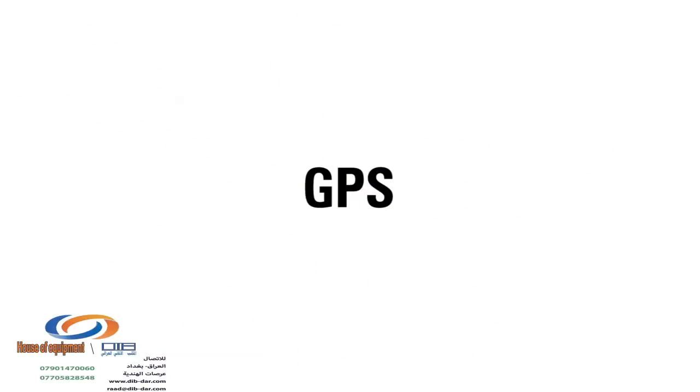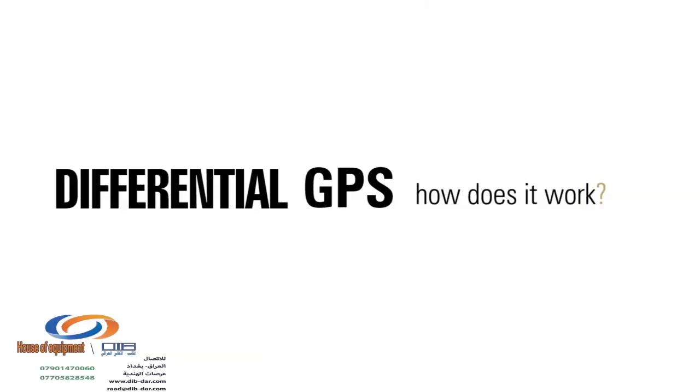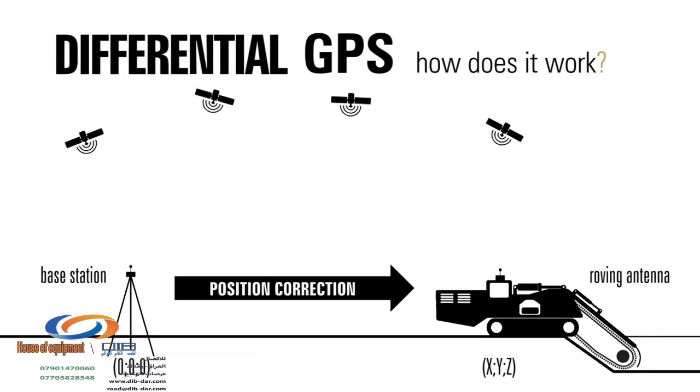In order to get the best results in terms of performance and accuracy, TESMEC chose differential GPS. The base station has a solid local reference; its purpose is to measure timing errors and then provide correction information to the other receiver that is roving around.